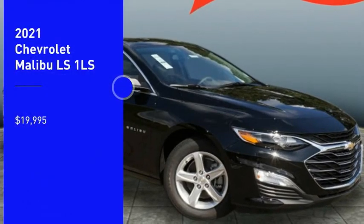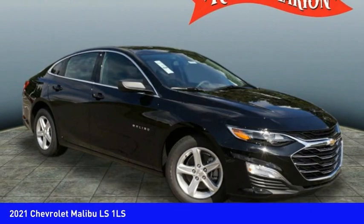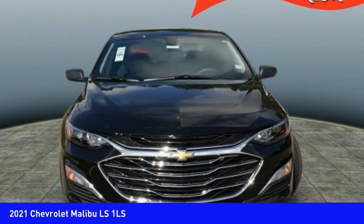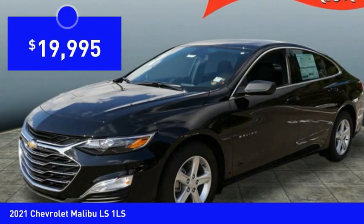Take a ride in the 2021 Malibu. A combination of performance and fuel economy, the Malibu is a great commuting car and is priced below $20,000.